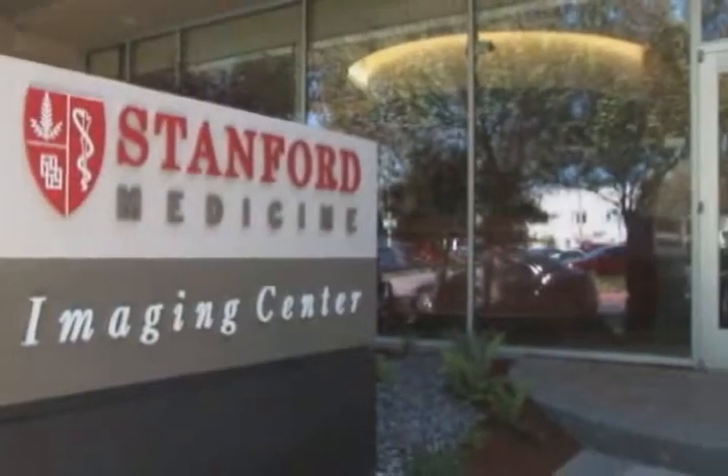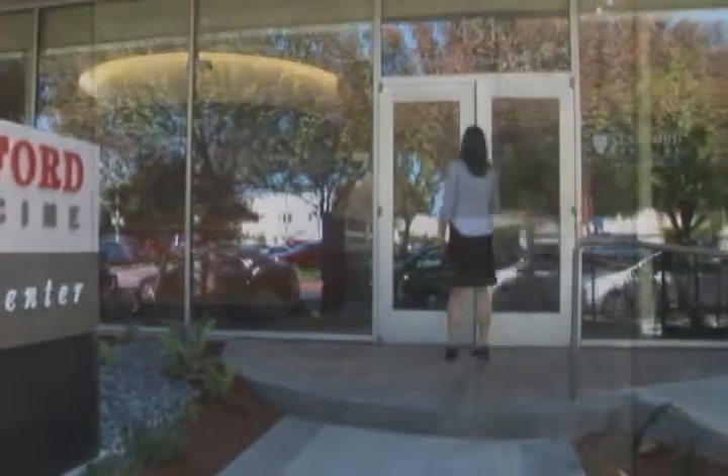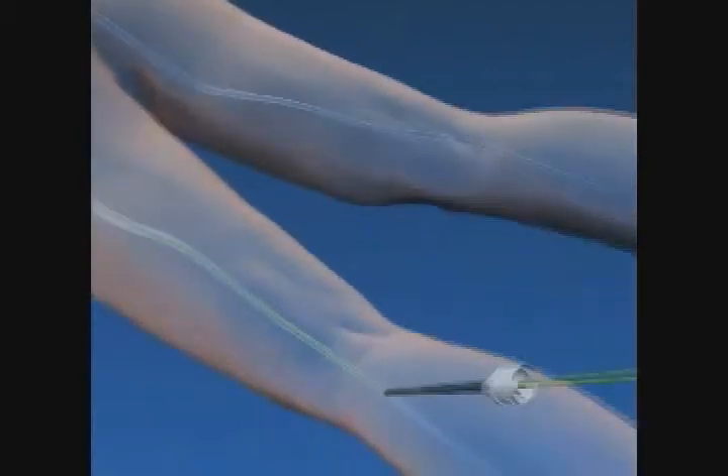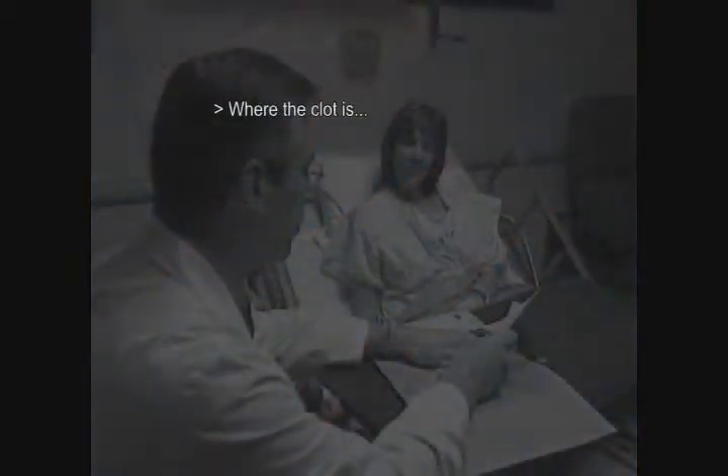At Stanford, we've pioneered a number of technologies where we go in with minimally invasive techniques using basically an IV catheter into the back of your knee to treat your leg, and figure out exactly where the clot is, how long the clot is, how big the clot is. Then we have devices that will, for lack of a better word, roto-rooter out the clot.